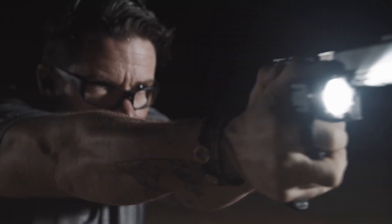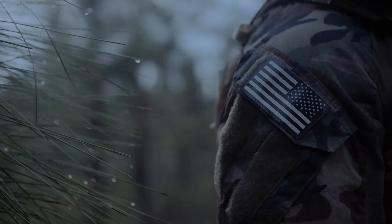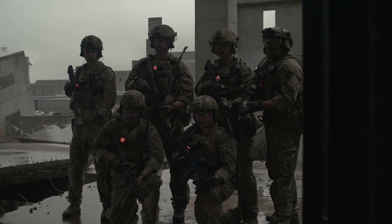First Light USA is proud to be celebrating our 20th year of developing, building, and delivering purpose-built lighting solutions to warfighters, LEOs, and tactical professionals.